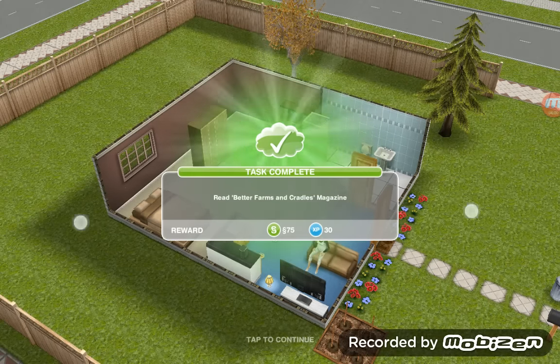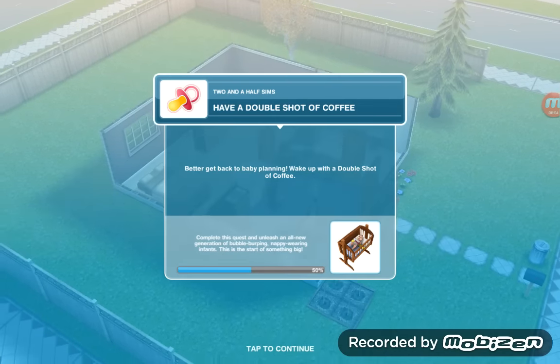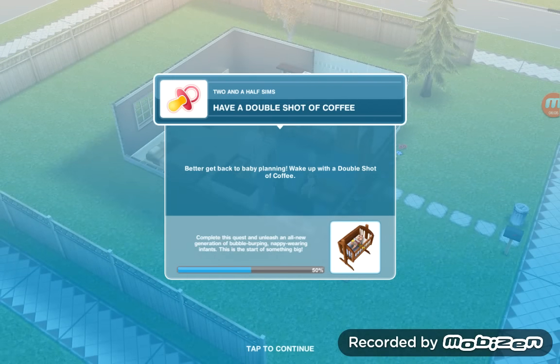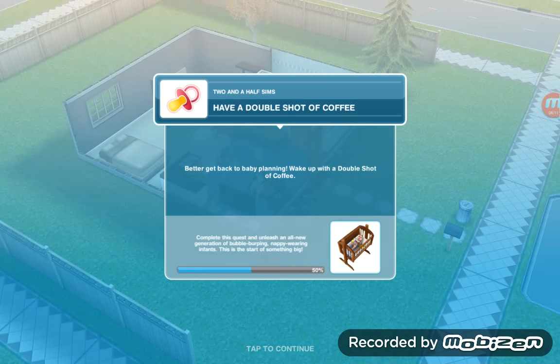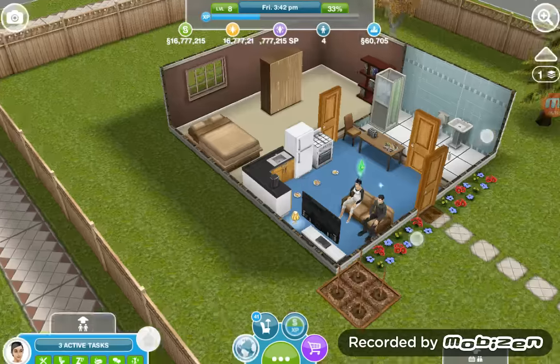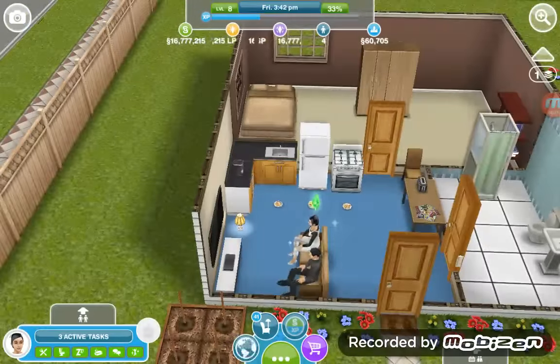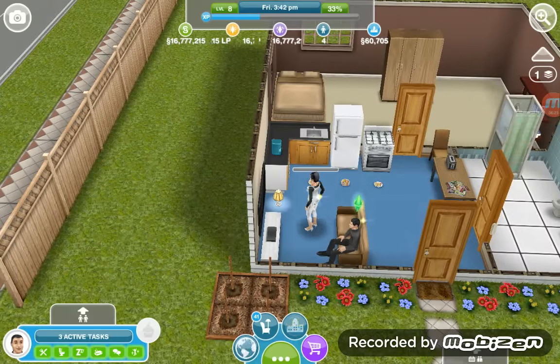I'll need to expand this house. I'll put that on the table and now read the Better Farms and Cradles magazine. Task complete! Next task: have a double shot of coffee — better get back to baby planning, wake up with a double shot of coffee. We have the coffee machine, and the double shot takes a minute.